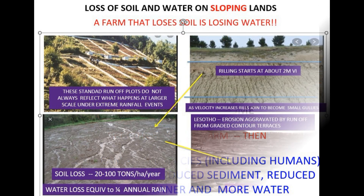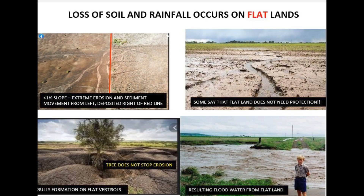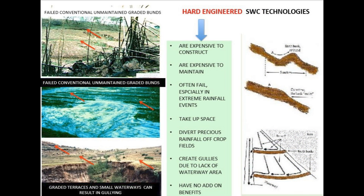Here's the thing that surprised me — we tend to think that erosion is only a problem on hilly land, but even flat areas, places with slopes less than 1%, can actually have really bad erosion. There could even be gullies forming on Vertisols — those are clay-rich soils that crack when they're dry, and that's what makes them vulnerable to erosion even on flat land.